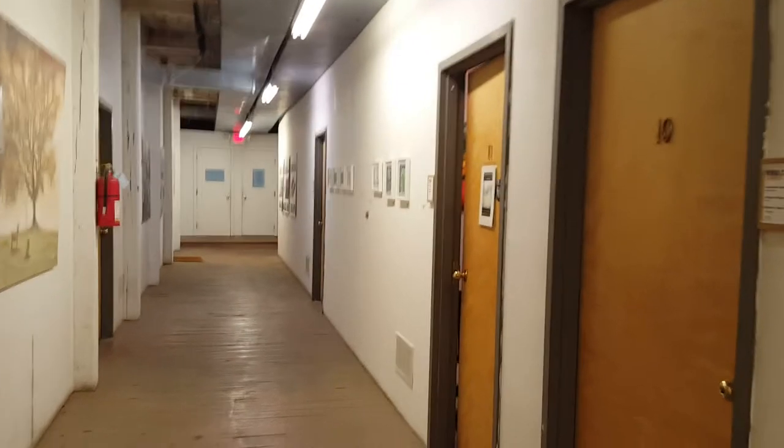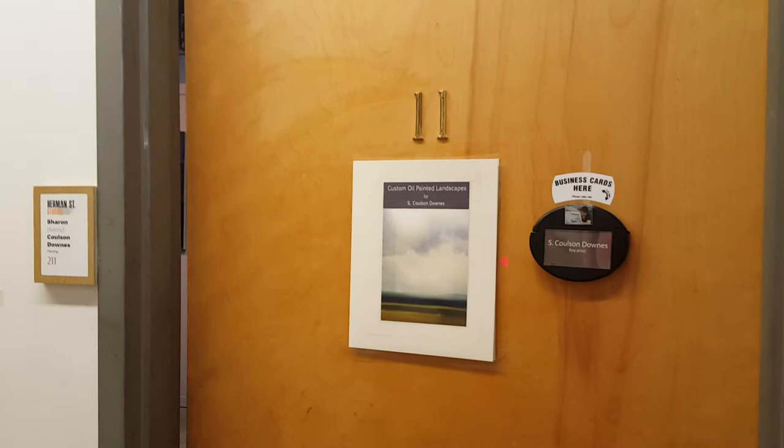Good morning and welcome to Herman Street Studios. Here we are on my floor — I am Studio 11, and I thought I'd give you a little tour today. Let's go in.